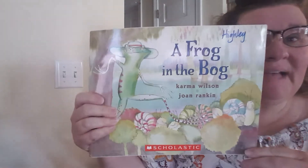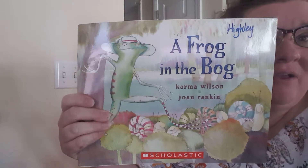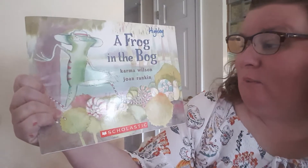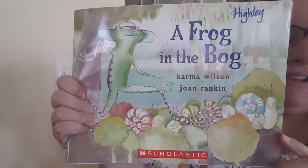Hi boys and girls. I have this story, A Frog in the Bog. Our story is by Karma Wilson and Joan Rankin and it's kind of a funny little story. I think you'll enjoy it.